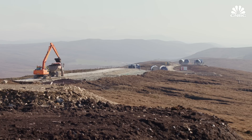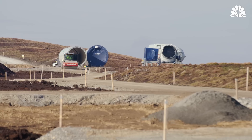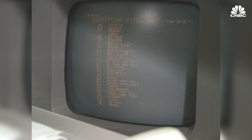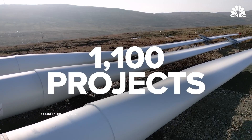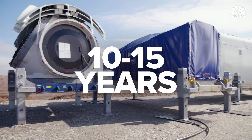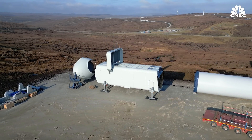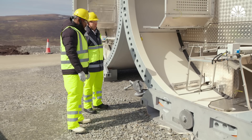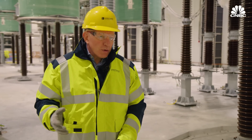But these ambitious goals face challenges. There are reports that green energy projects worth billions of pounds have been put on hold because of a lack of capacity in the UK's power grid. The country's grid was originally built to accommodate a small number of fossil fuel power plants. Now, there are 1,100 projects waiting to plug into the electricity system. This could delay new solar and wind sites by 10 to 15 years, undermining renewable energy companies' ability to attract investment, and could threaten the UK's target for 100% of its electricity to be free of carbon emissions by 2035.